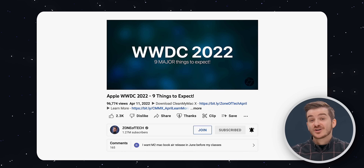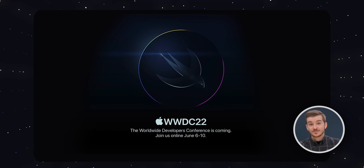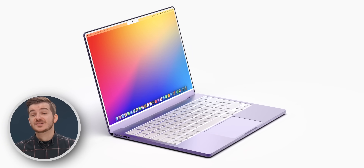WWDC 2022 is on Monday, and there have been a ton of changes since our last video when the invite dropped. Some products are not happening anymore, while some new products are. So last-minute leaks — let's get into it.